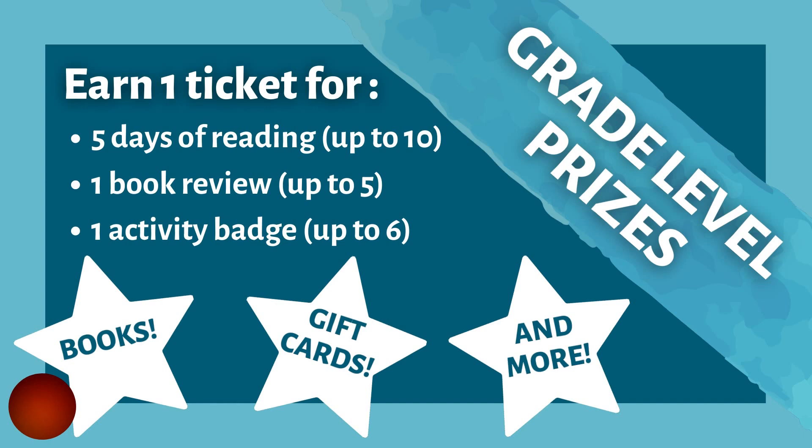In addition to our grand prize, we also have three grade-level basket prizes, which will include books, gift cards, and more. You can earn tickets for these prizes in three ways: one ticket for every five days you read, up to ten tickets; one ticket for writing a book review, up to five tickets; and one ticket for each activity badge you earn, up to six tickets.